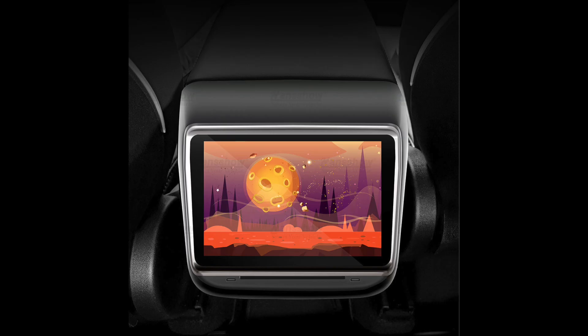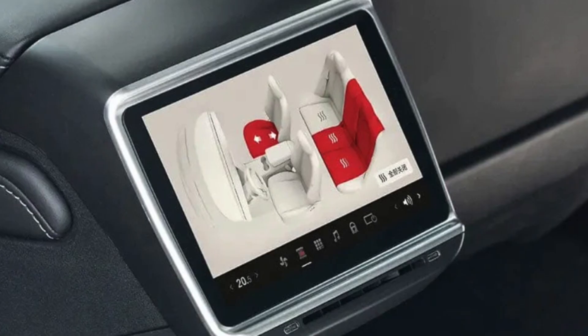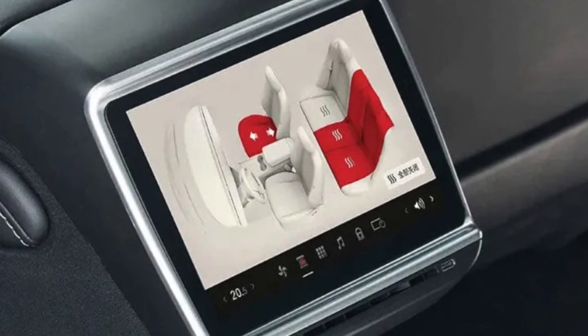That new rear screen is going to open up a lot of different capabilities we didn't have before. This means you'll be able to watch Netflix, control your own heated seats, and adjust the front passenger seat to get more leg room in the back — just like the Model S and X. That spy shot alone was very interesting because it shows Tesla is trying to keep this tip-top secret, even though things have already leaked.